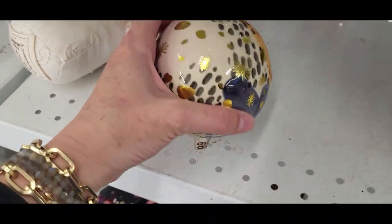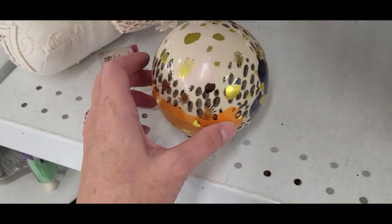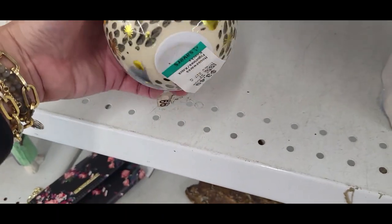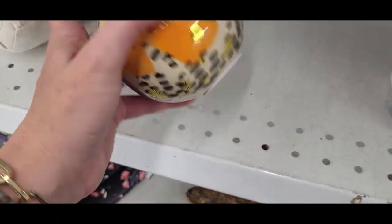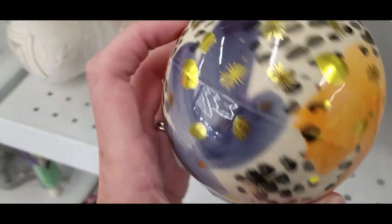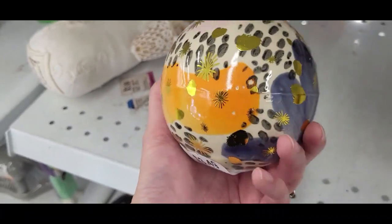I thought maybe this was a dish but I think it's just a decorative ball. I like the colors. There's a plug in the bottom — I was thinking it was like a piggy bank, but I don't see the spot for coins on it. It's interesting.